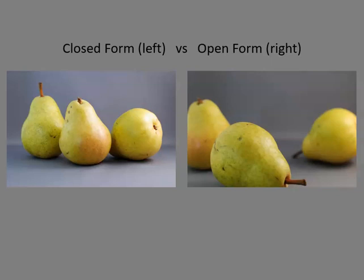However, it also provides a sense of neatness and order. In contrast, the right side is an open composition. The pairs are cropped in a way that suggests they continue beyond the picture frame. The picture is asymmetrically balanced.